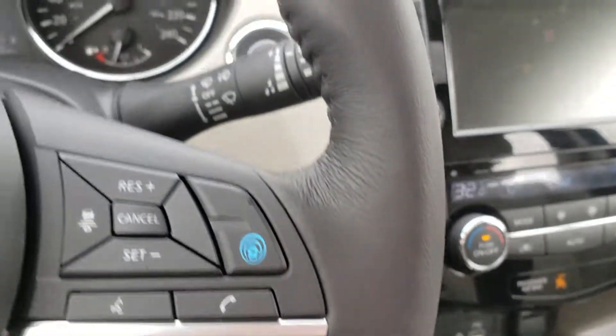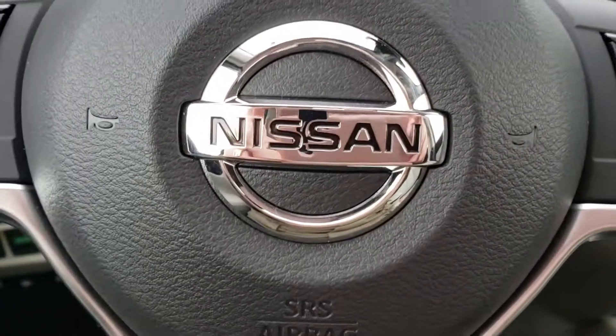If you want to take a closer look or take this vehicle for a spin, come see me, Olivia Brownlee, at Knight Nissan in Swift Current.